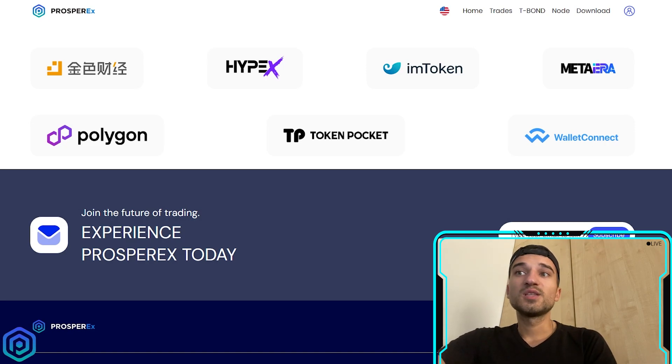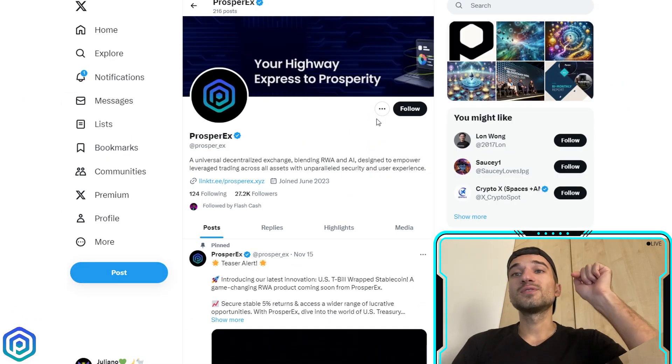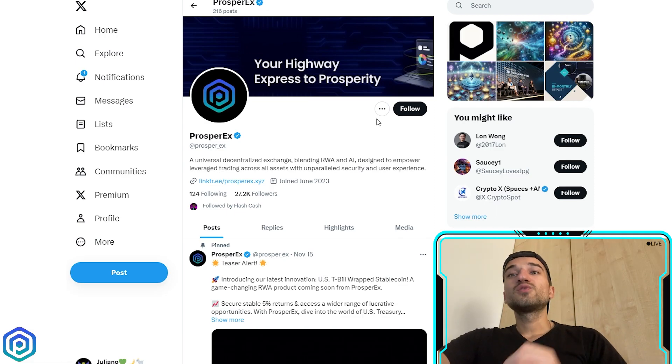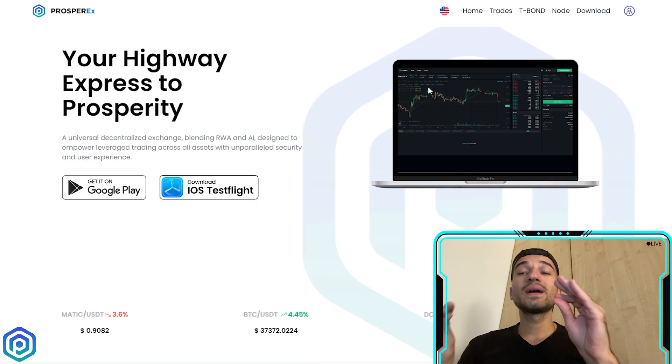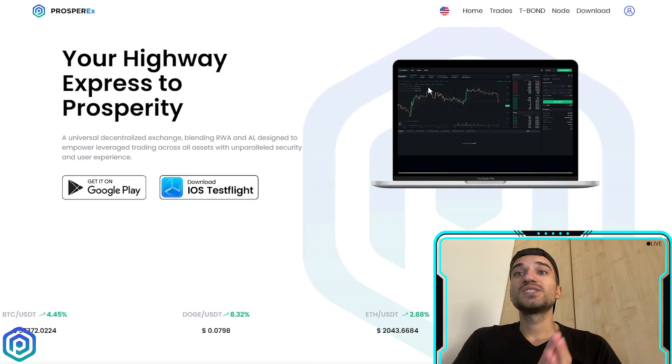In the bottom corner of their website we have all their social media links, including their Twitter page. The links are in the description so you can join now to stay up to date with all the announcements. Now let me explain what the ProsperX project wants to bring to you.